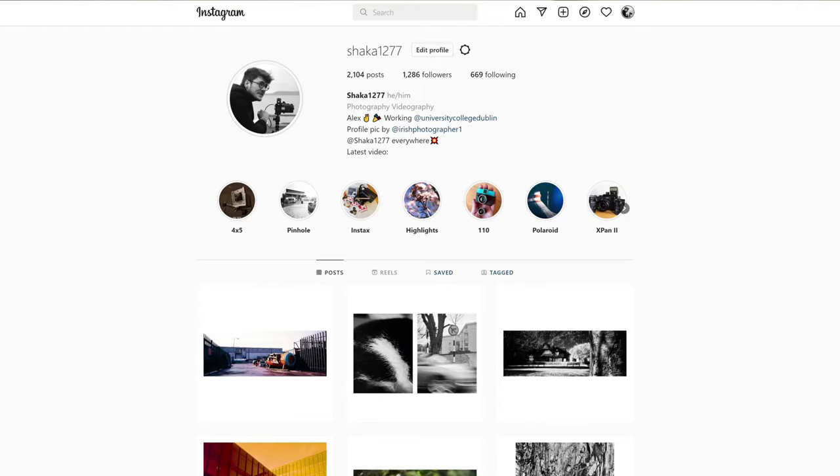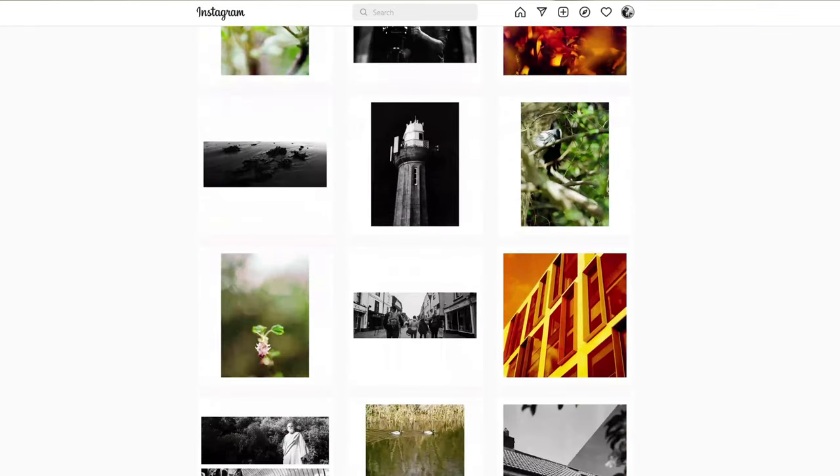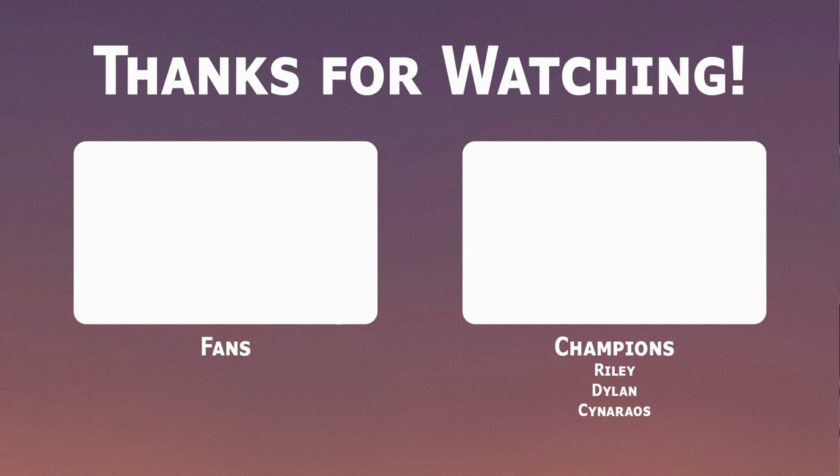Hopefully I haven't offended too many people with this video — one day I will make the opposite video justifying high resolution sensors and the benefits of them. That's it, stay safe and bye bye for now. If you don't already, follow me on Instagram at shaka1277 where I post new pictures every single day, and if you enjoy what I do on the channel, please consider subscribing or checking out my Patreon where tiers start at just 1 euro per month.